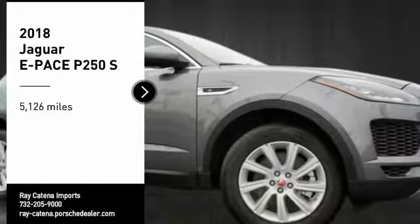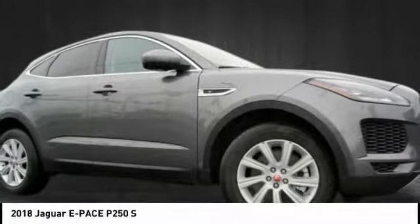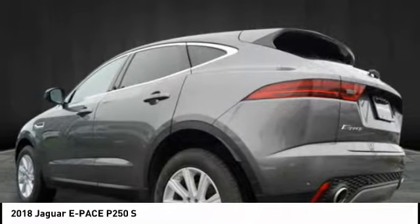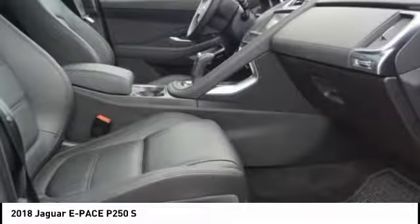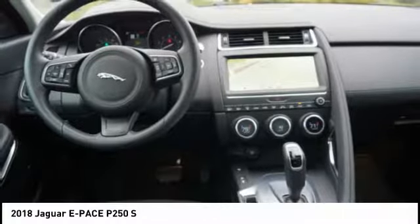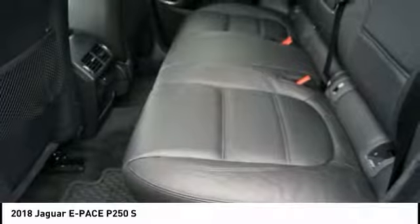Make a great choice today with the 2018 E-PACE. The Jaguar E-PACE Sport Utility Vehicle offers an athletic looking exterior and technology that will impress. The E-PACE is a perfect blend of vast luxury in a compact SUV body.